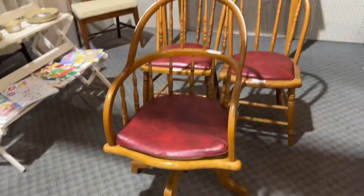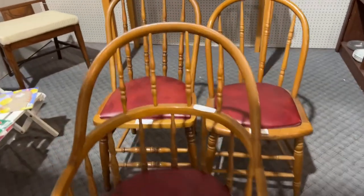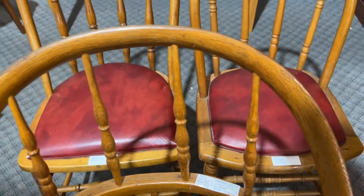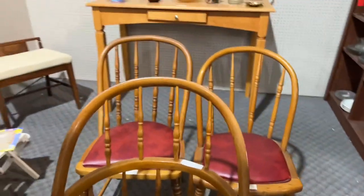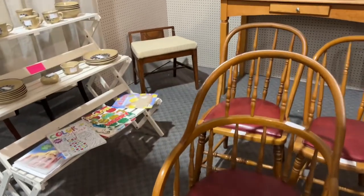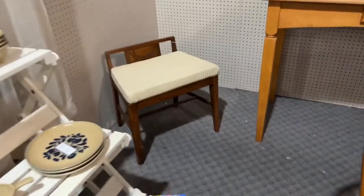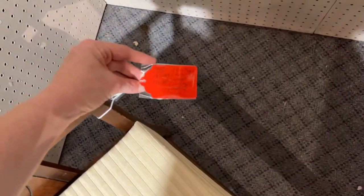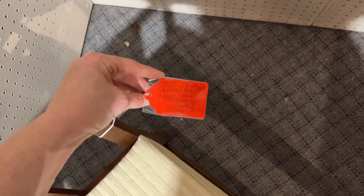This set of office chairs was pretty cool — very colonial-looking. I wonder where they had been. That big one with the arms was actually a swivel chair. And then this — I could not figure out what it was. I had to go read the tag. It's a little stool for a vanity.